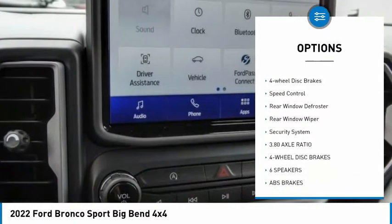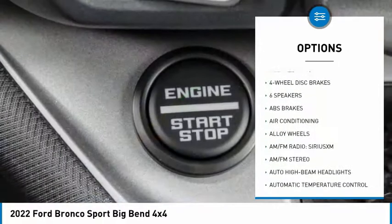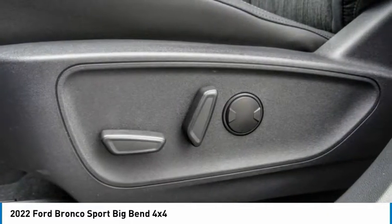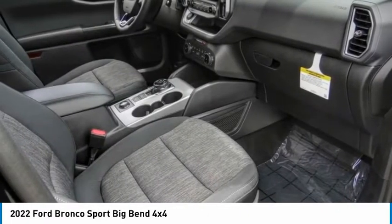Brake assist, traction control, remote keyless entry, four-wheel disc brakes, speed control, rear window defroster, rear window wiper, security system. If you like it online, you'll love it in your driveway — take it for a spin today!